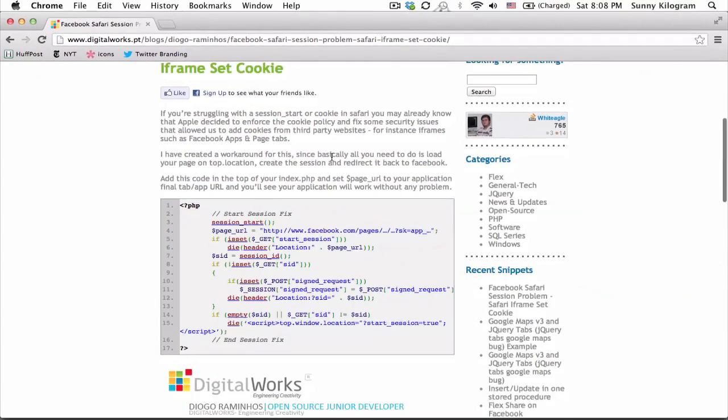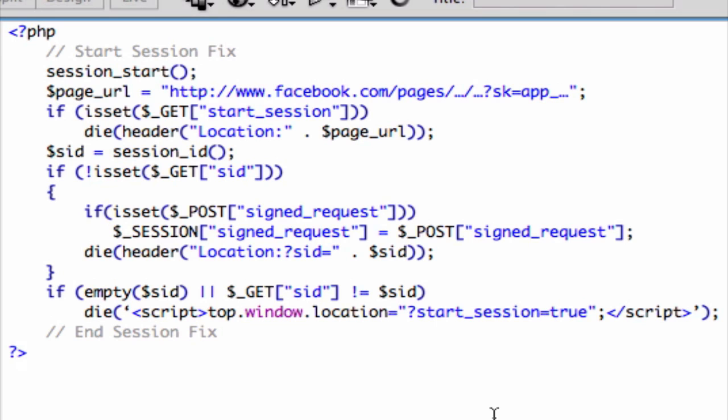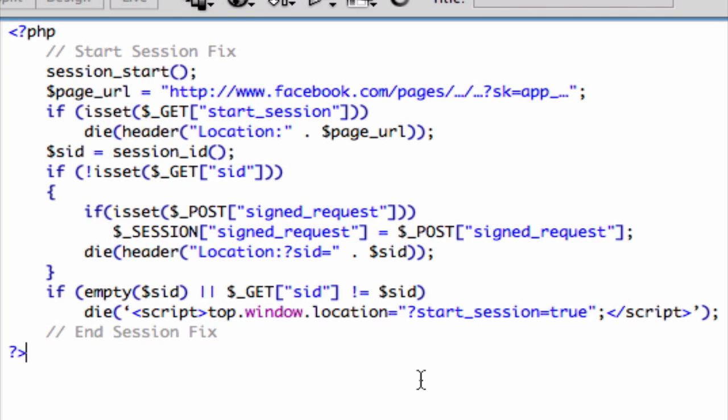Alright, I just need to show you one little thing that you need to do. Copy this entire block of code. All you need to do is add it to the top of your index.php file. And one more thing: set this page URL to your application's final tab app URL.